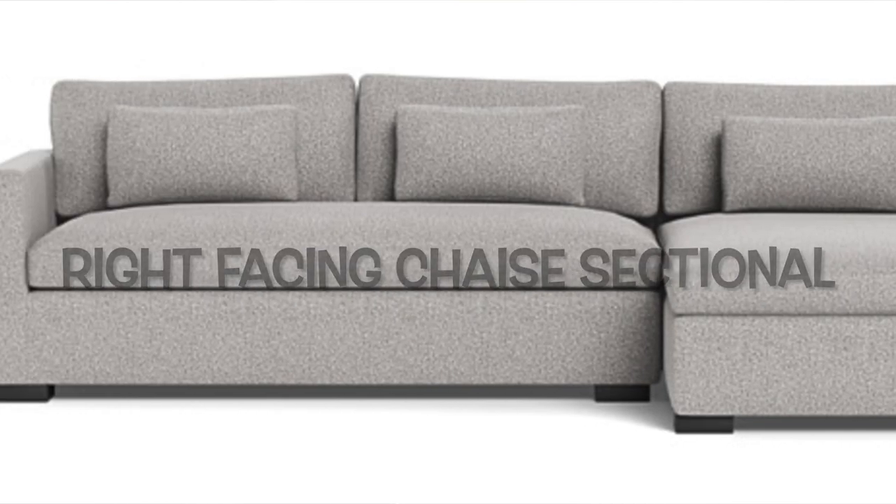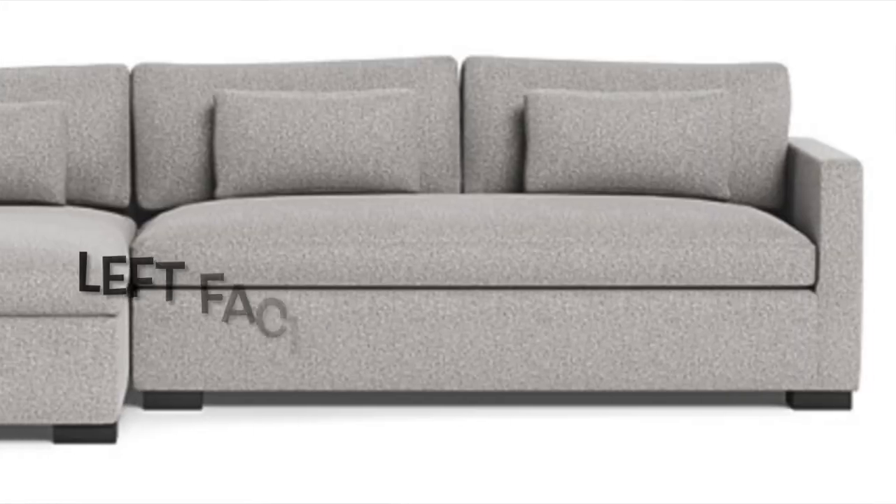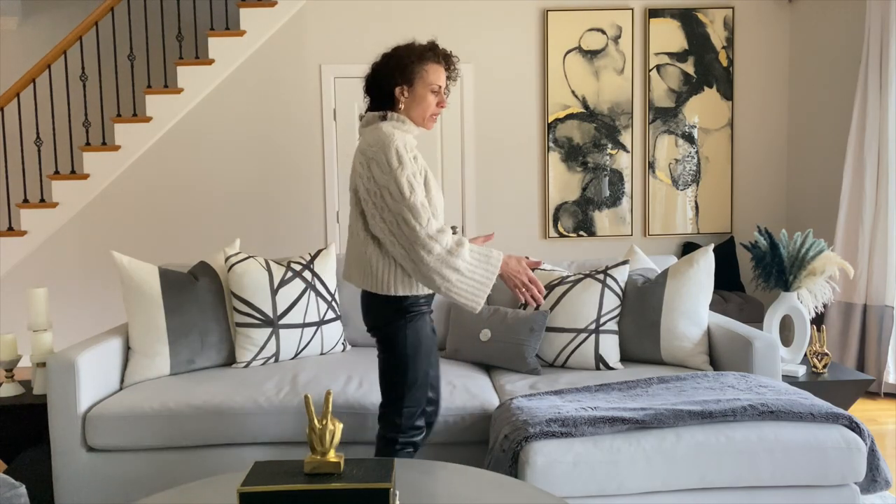So in this particular case, I want a right-facing chaise sectional because it's sticking out on the right side. If you want it on the left side, you'd say I want a left-facing chaise sectional. But in this particular case, it's going to be on the right side, so we're going to say I want a right-facing chaise sectional.